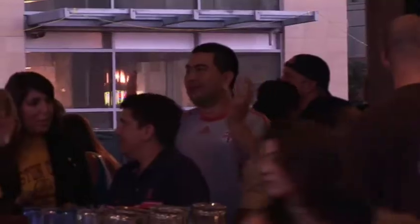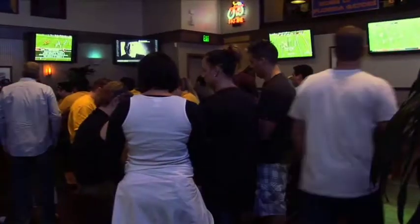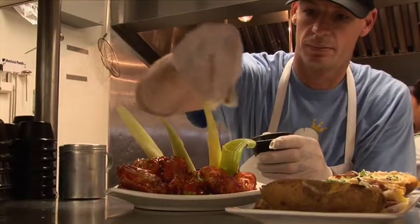This tavern serves some classic bar food with a twist. Welcome to East Village Tavern and Bowl — let's go inside and see how this place rolls. East Village Tavern and Bowl is quickly becoming downtown San Diego's hottest hangout. It's a really cool neighborhood bar, a blast to come to and watch whatever sports you want. We're making this a Bar Tab stop to hit the lanes and check out their new twist on bar grub.